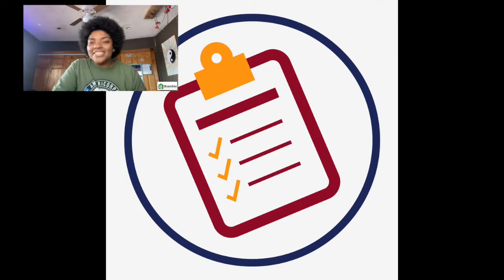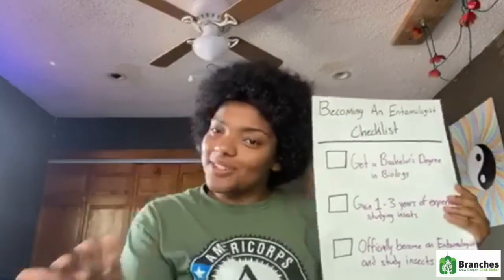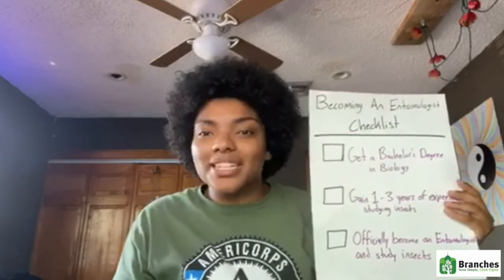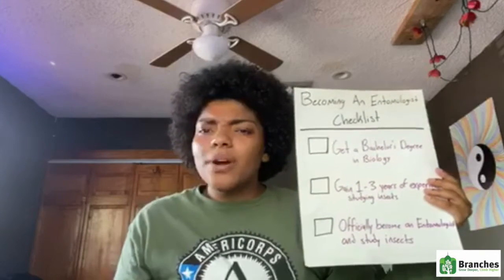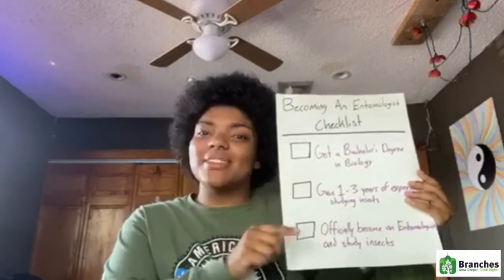If you're saying, 'Miss Bella, I actually like this career and I want to know how to do it,' I have a checklist for you — it's called the Becoming an Entomologist Checklist. First, you go to college and get a degree in any biology science, which could be environmental science or biology. Then, step two, you go into an internship where you have one to three years of experience studying bugs.